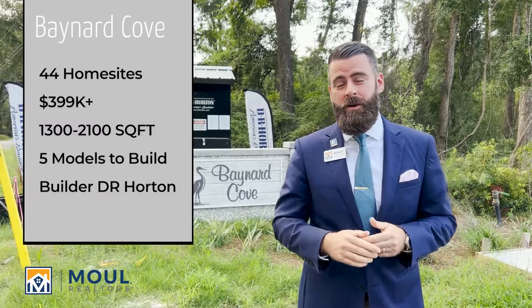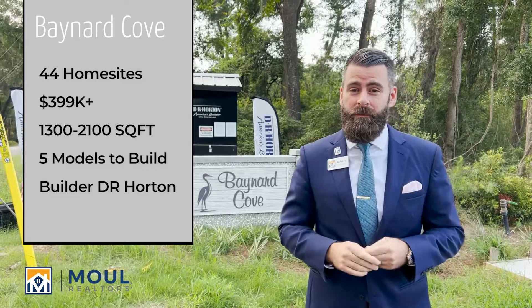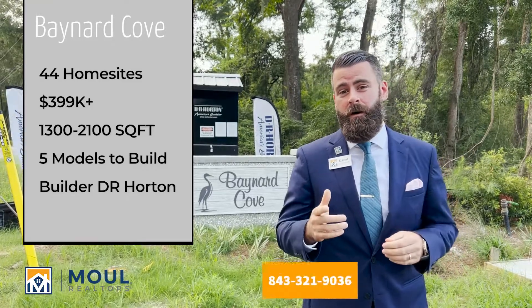Prices start at $399,000. You go from 1,300 square feet to 2,100 square feet. They have five models to choose from, so if you're interested give me a call and we'll set up a tour.